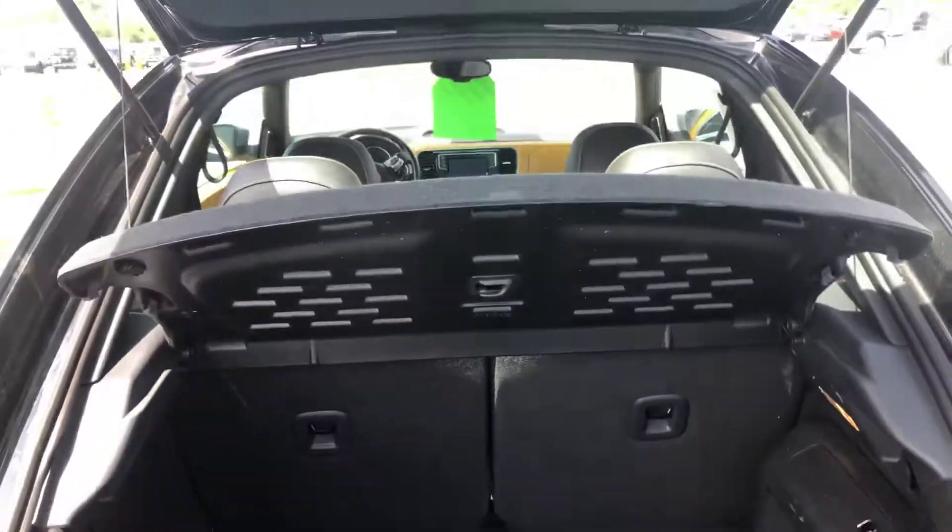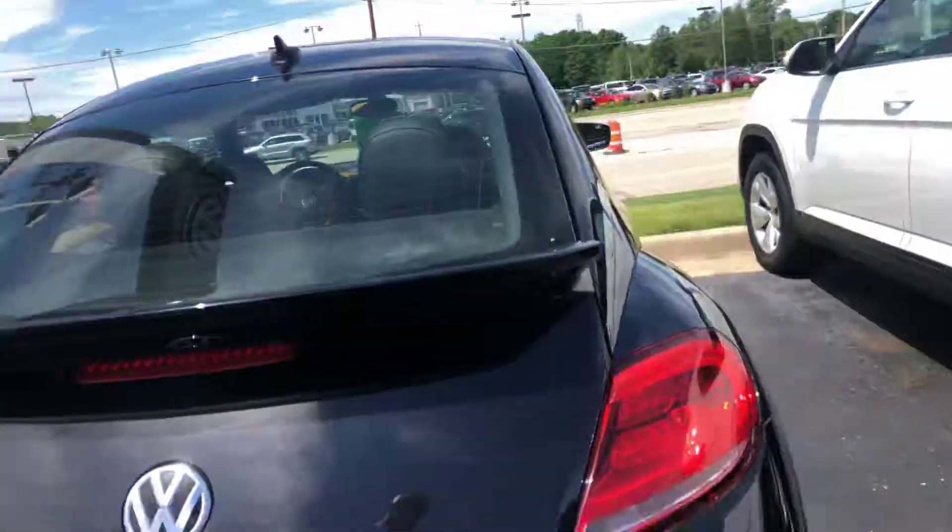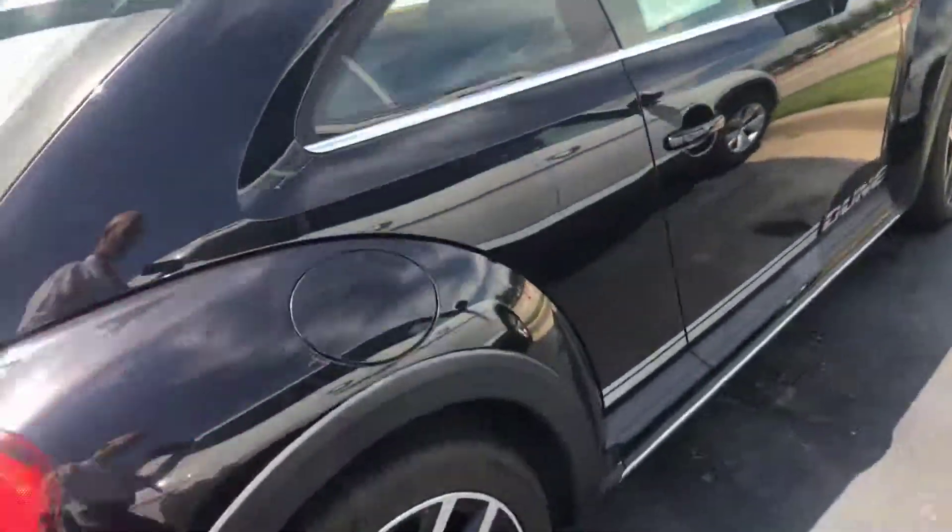Floor mats are in the back, and it does have the cargo cover. Nice clean car all the way around.